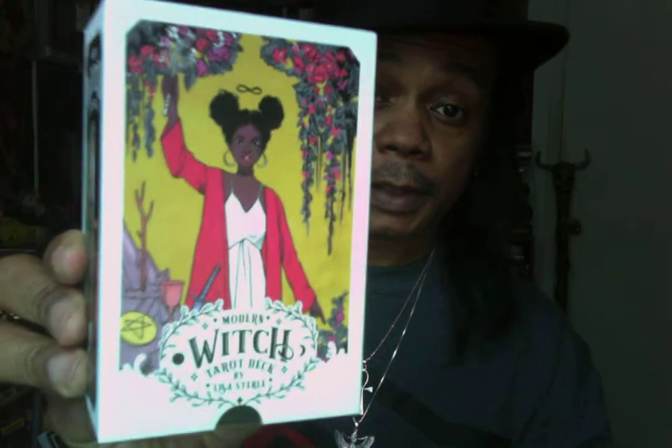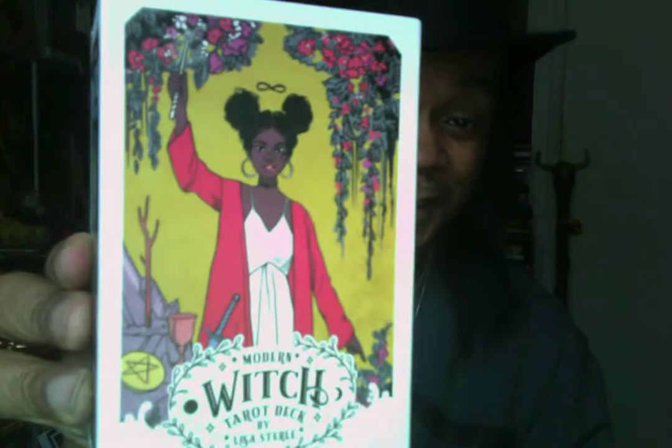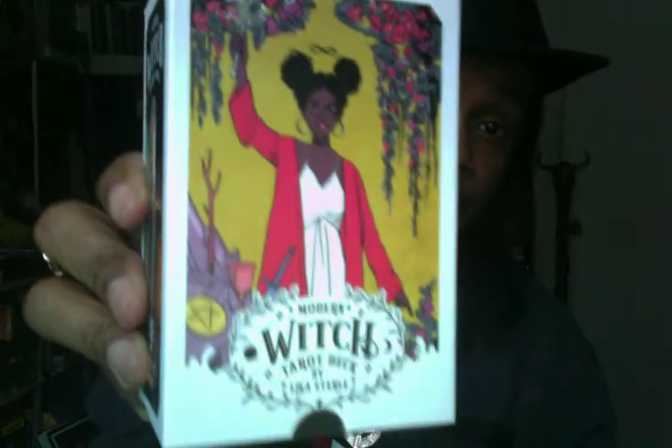Hey guys, today we're going to be talking about the Modern Witch Tarot deck. One of the things that sold me on this deck is the cover — the young sister here with the afro puffs. I really dug that, and that was one of the reasons why I bought this tarot deck. The Modern Witch Tarot deck is by Lisa Sterile.